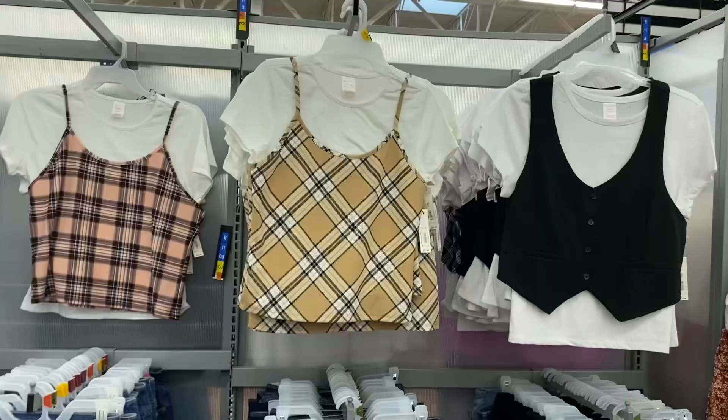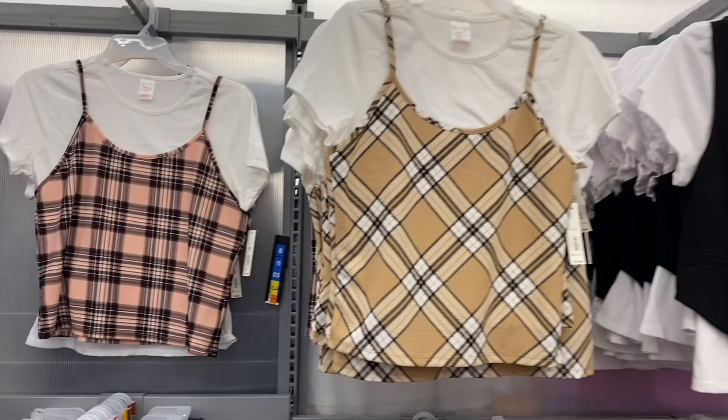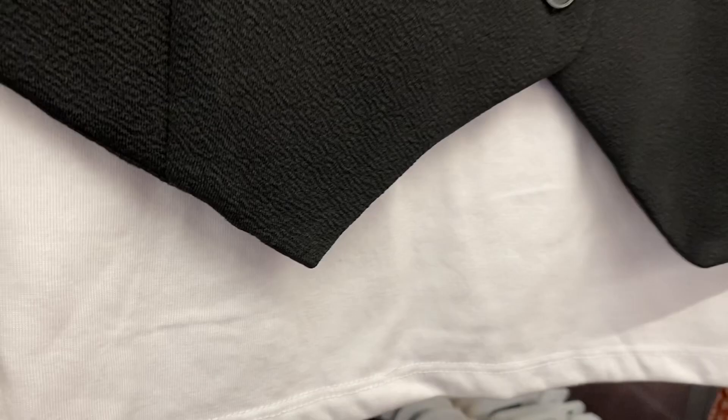They also have some new tops over here. These are No Boundaries, $11.98. You get this pink one with a shirt underneath, or you can get it in beige. They also have this vest style — these are a little more expensive at $12.98. And there's one more to show you.